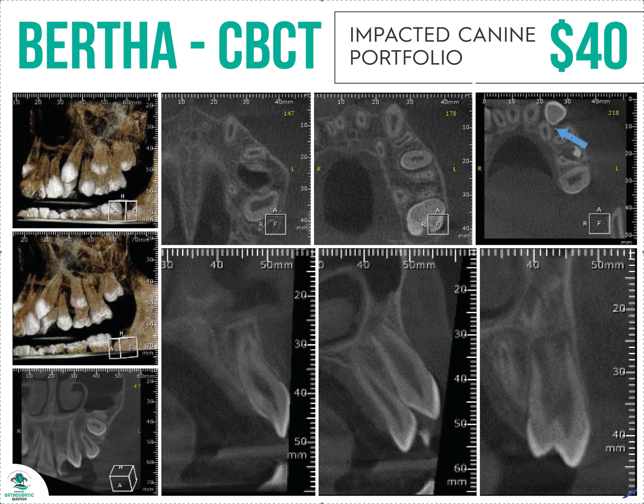Hey, it's Dr. Amanda with Straight Smile Solutions, straightsmilesolutions.com, and yet another video about Bertha, the portfolio company for CBCTs. They don't sponsor me — I haven't accepted any monetary funds from them. They asked me to talk about their product, and I thought it was interesting and unique. They're a startup based in South America.